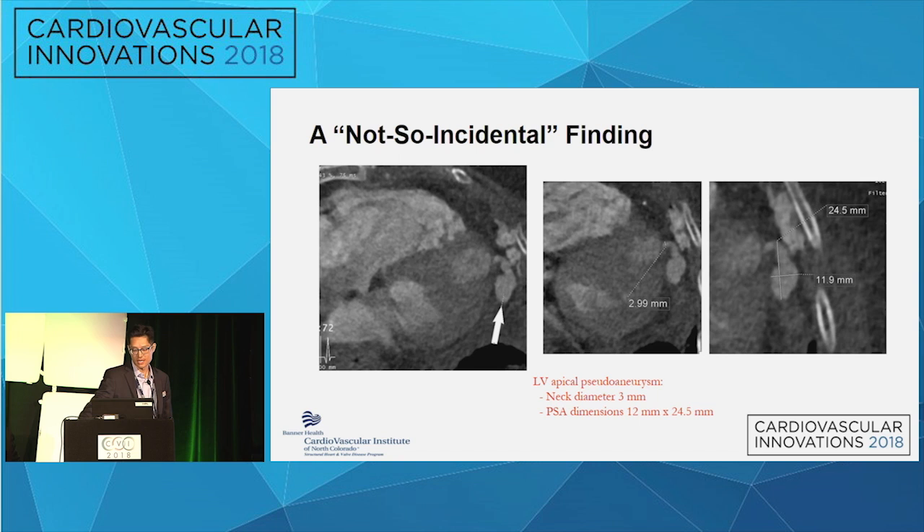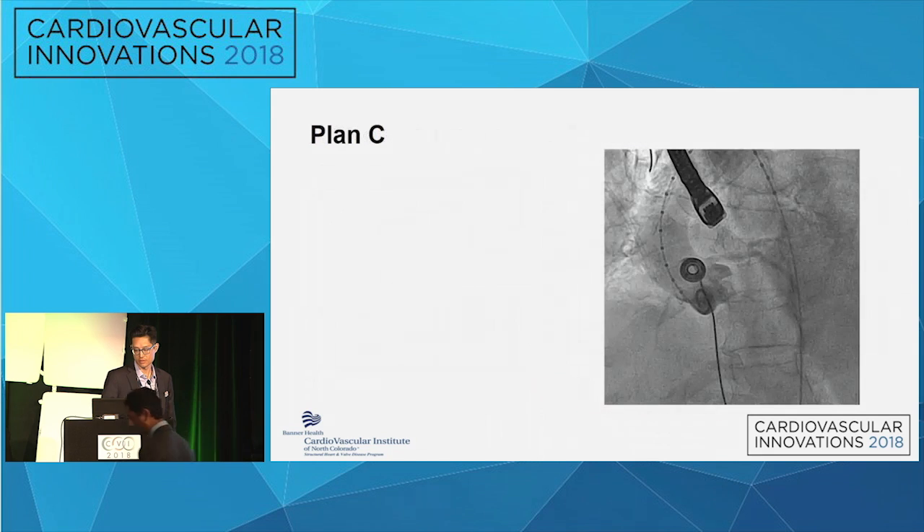However, on the repeat CT to evaluate her subclavians, our cardiac radiologist called this down and said 'you may want to come and see this.' There was a pretty prominent LV apical pseudoaneurysm that had formed in just a few weeks since the index procedure, coming right from the site accessed with the needles. It measured a neck of about three millimeters with pseudoaneurysm dimensions of 12 by 24 millimeters — not a small pseudoaneurysm by any means.